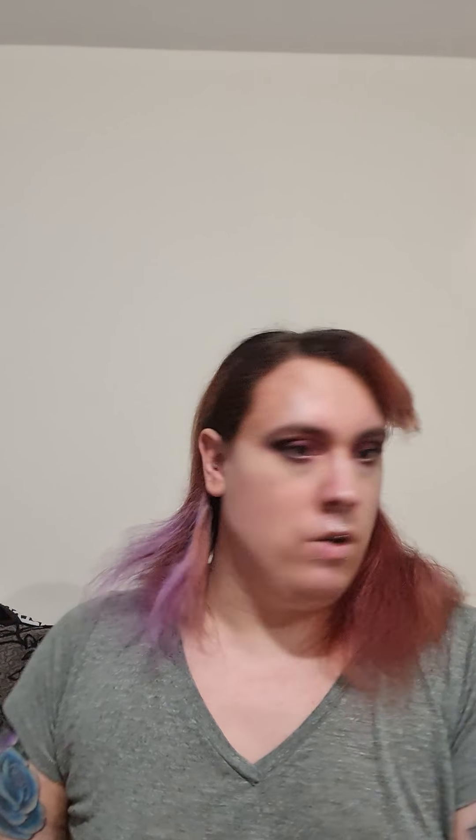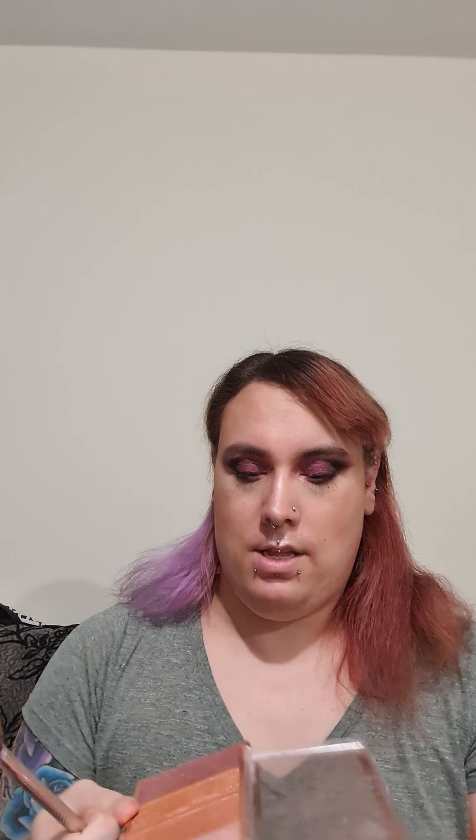Now to highlight my inner corner, I'm taking my eye highlight brush and I'm going to take the shade Caribbean, which is this gorgeous metallic pink. As always I'm going to spritz that. I'll put a tiny bit more and really pack it into the inner corner — and as you can see, boom, I love it!